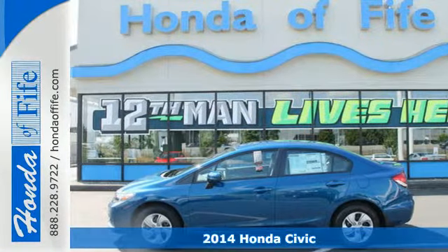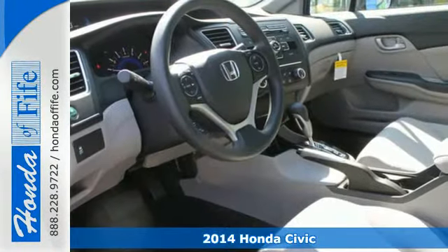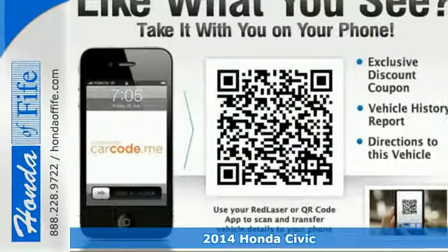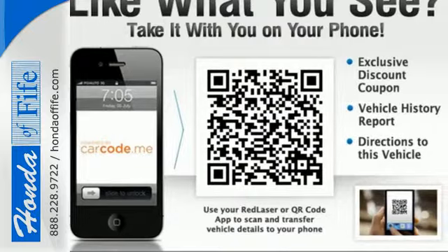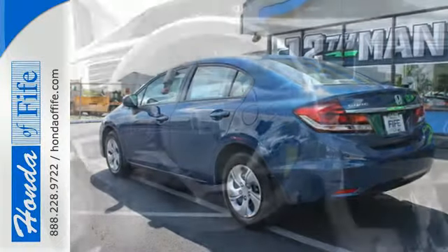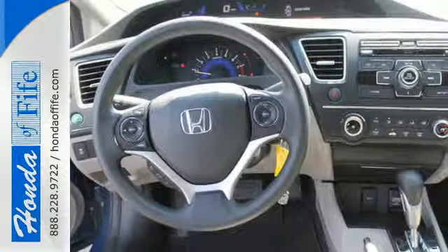It's a 2014 Honda Civic, and this Honda is ahead of the curve. The remote keyless entry and steering wheel audio controls are just an appetizer for this stacked vehicle. You'll enjoy the impressive engine working with the econ button to provide you a powerful drive with high fuel economy.